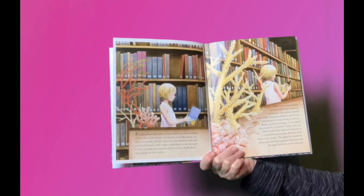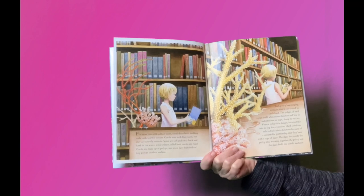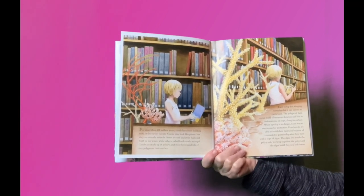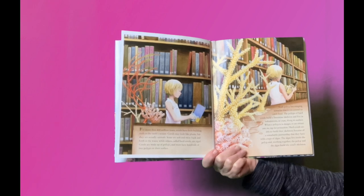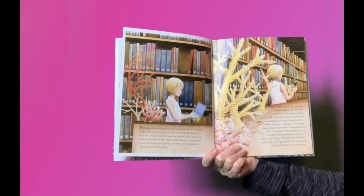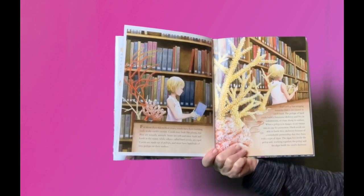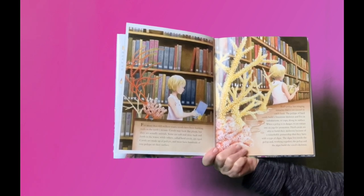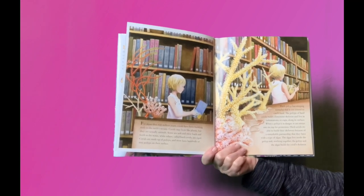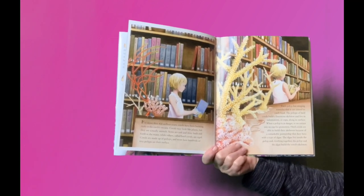Corals are made up of polyps, and most have hundreds of tiny polyps on their surface. Each polyp has stinging tentacles that it can extend to catch food. The polyps of hard corals build a limestone skeleton and live in indentations or cups along its surface. When a polyp is in danger, it can retract into its cup for protection.